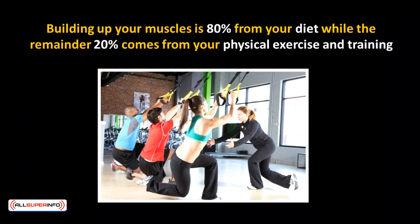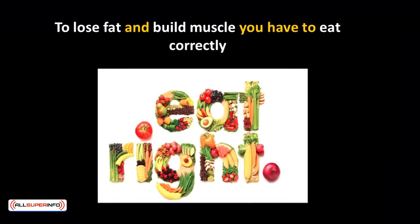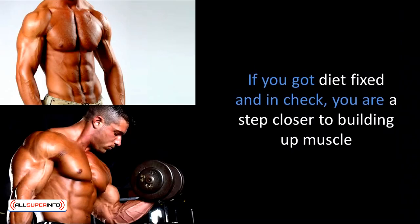Building up your muscles is 80% from your diet while the remainder 20% comes from your physical exercise and training. To lose fat and build muscle, you have to eat correctly. This will be your first and main priority before moving to your physical activities. If you got your diet fixed and in check, you're one step closer to building up muscle. That being said, building muscle as a vegetarian is a daunting and complex task due to the restriction on certain foods you have access to eat.